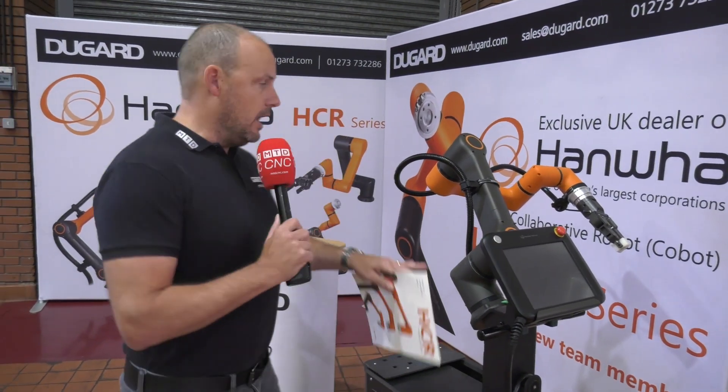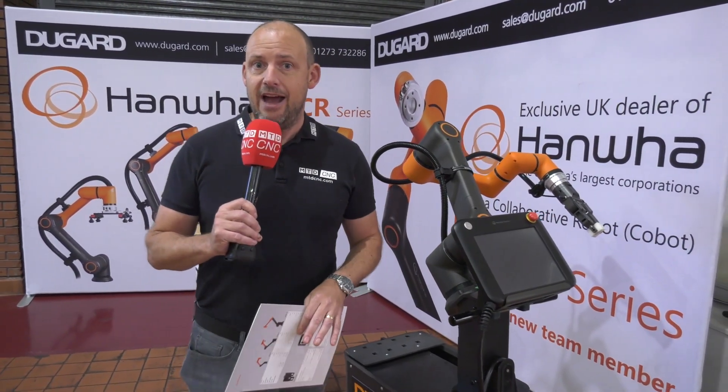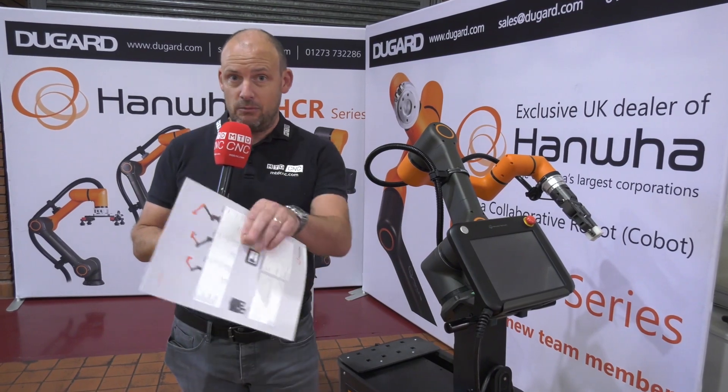Now, not only will they be showing the Hanwha cobot here, they'll also be able to talk to you about their latest offering, which is the Hanwha sliding head lathes. There'll be a specialist at the show to talk to you about their offering in that department. But as for the other machine that's going to be on the stand, I'm going to show you that next.